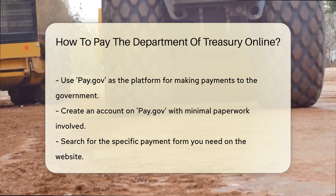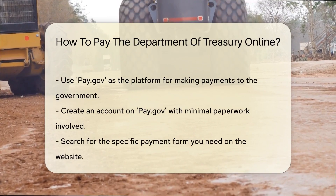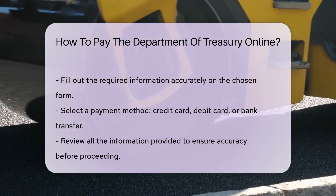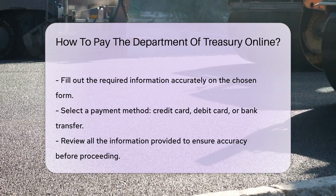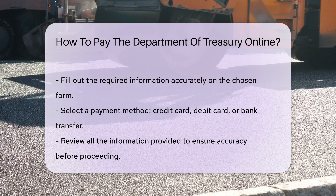You'll need to create an account. Don't worry, it's less paperwork than a library card. With an account set up, search for the form you need. It's like a treasure hunt, but instead of gold, you find forms. Fill out the required information — it's like a quiz where you know all the answers. Choose your payment method: credit card, debit card, or bank transfer. Pick your financial flavor.